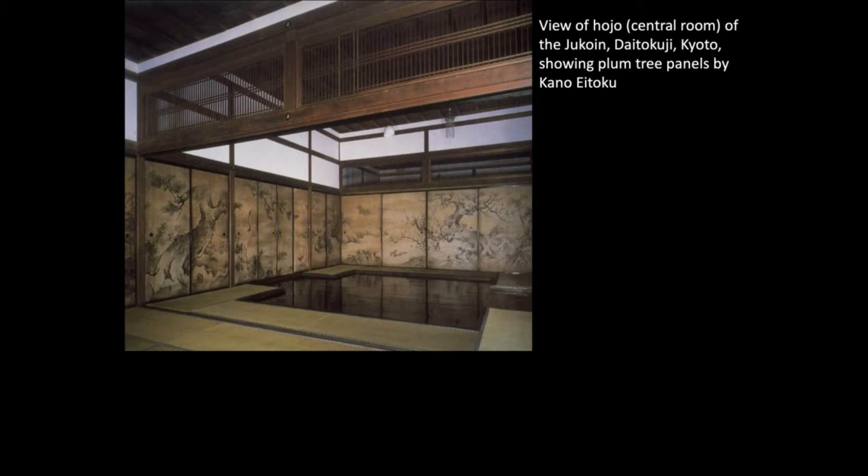This is a meditation room inside the temple Daitokuji. We saw Daitokuji's garden — remember the Zen garden? But this is their central room where monks get together, eat together, and meditate together. These are sliding doors called Fusuma.